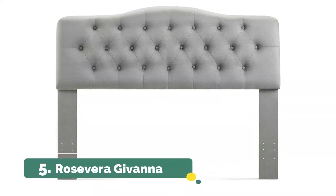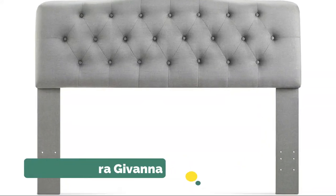Number 5, Rosevear Gavanna. Well-built construction constructed of solid wood frame; the solid headboard is expertly constructed with good quality hardwood and plywood to create a frame.